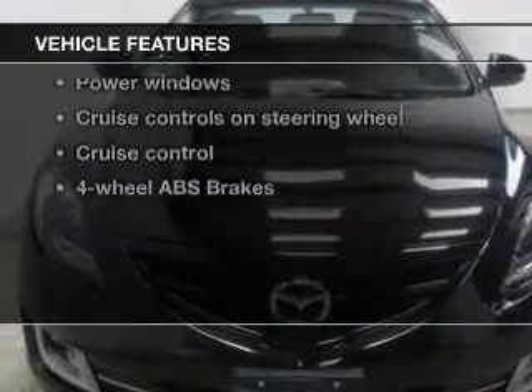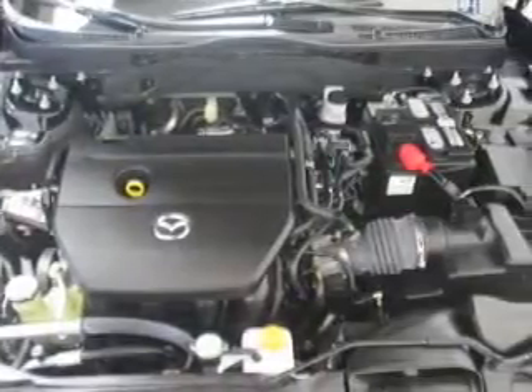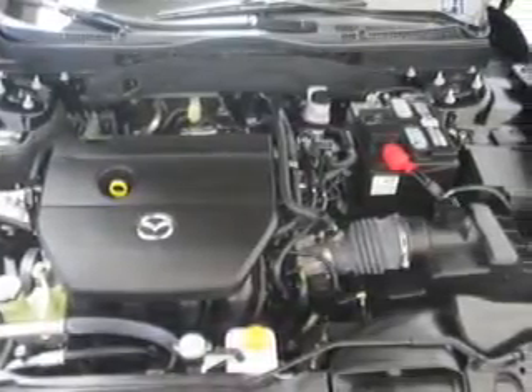Enjoy these notable features that are included in this vehicle: keyless entry, power door locks, power windows, cruise control, Bluetooth wireless, an AM FM stereo with multi-disc CD player, and satellite radio.